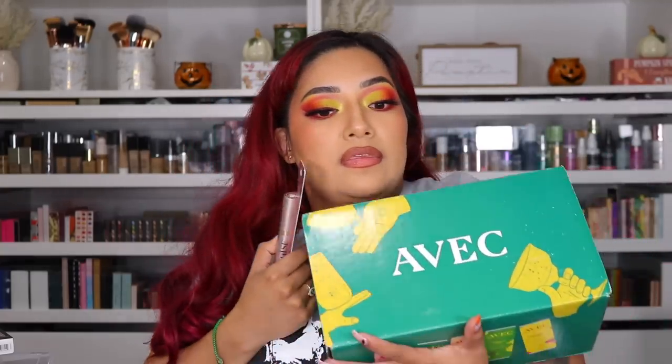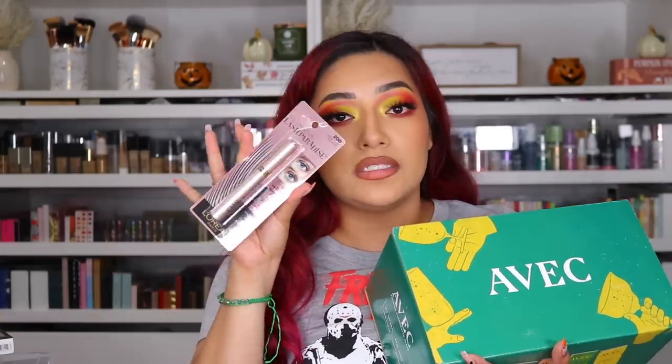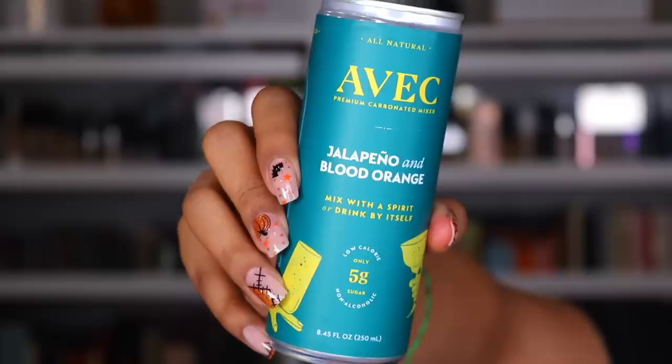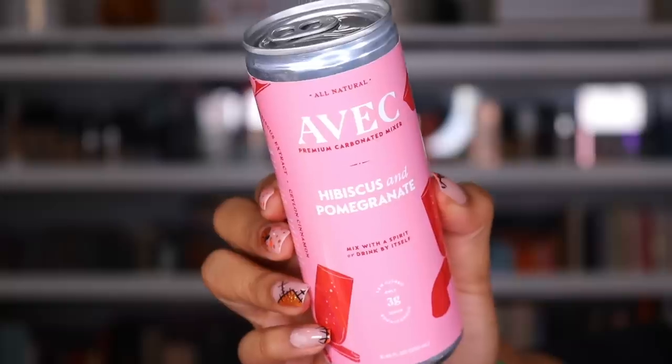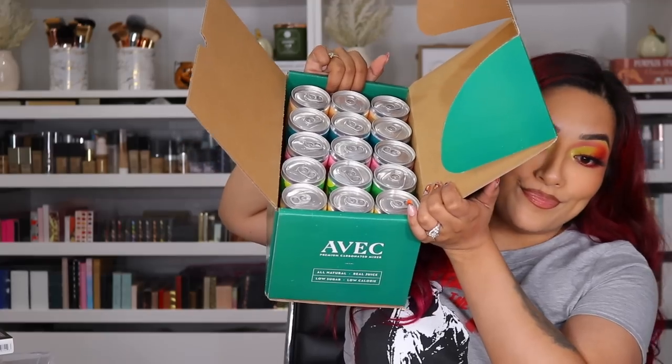L'Oreal was so kind enough to send me the Telescopic mascara. This is one of the best drugstore mascaras ever. I recently went to my sister-in-law and she's like obsessed — I'm like, I told you. They also sent me this — I was like, what the heck? So you can just drink this by yourself or you can make a beverage. It says a two-ounce shot and then you mix one of these in there. I cannot wait to try it. Thank you so much to L'Oreal.